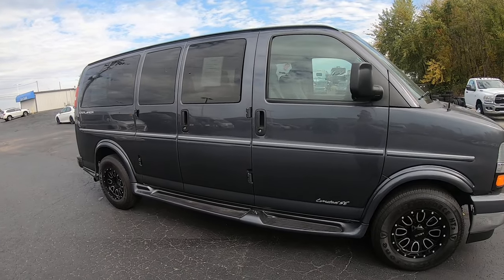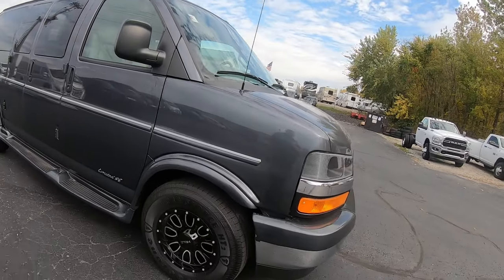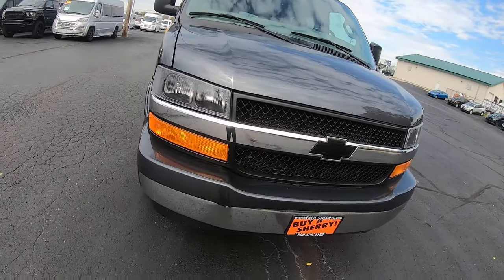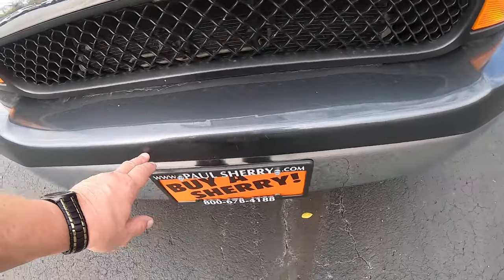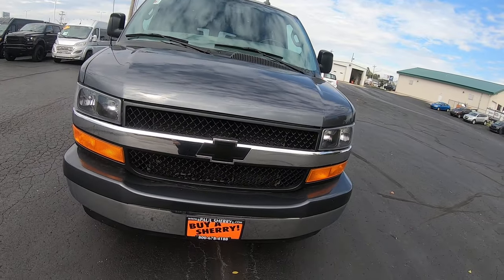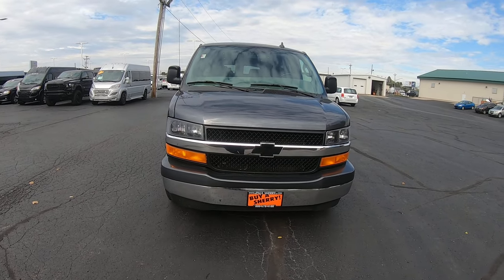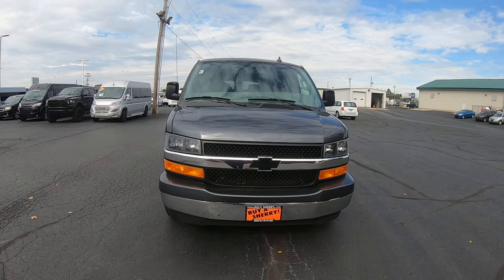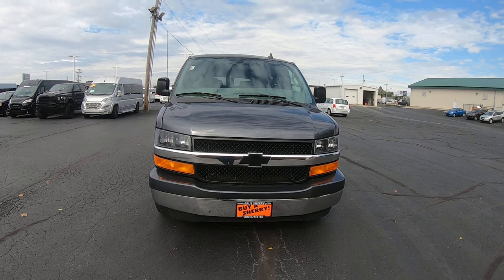Again, it's a 7-passenger low-top Explorer van, short wheelbase. Do have some scratches in the front that look like they've been touched up — not very noticeable, though. And there you have it: a 2017 Chevy Express 2500 7-passenger Explorer van, 49,000 miles on it, here at Sherry Conversion Vans in Piqua, Ohio. Come see me, Nick Ruiz.